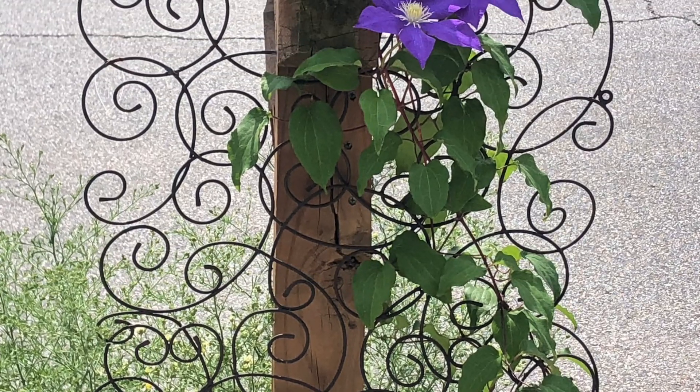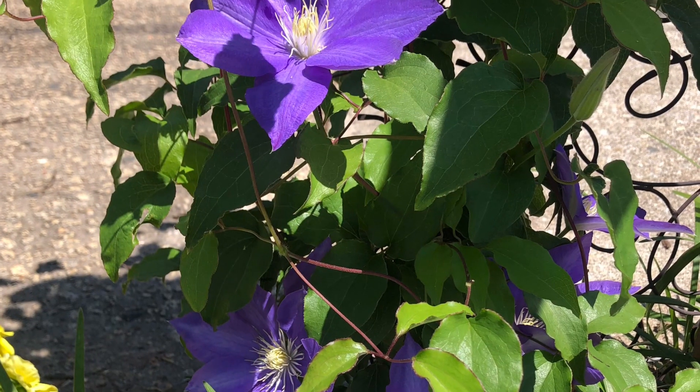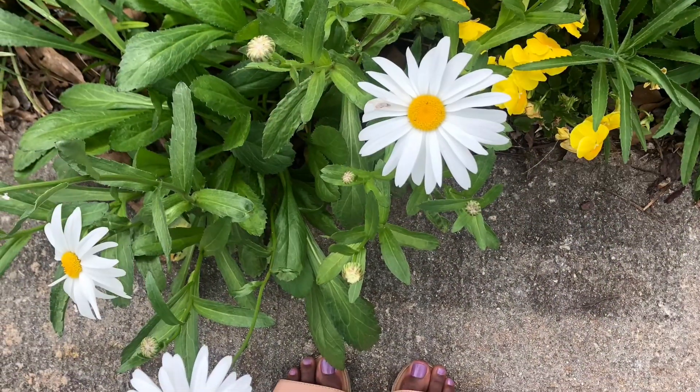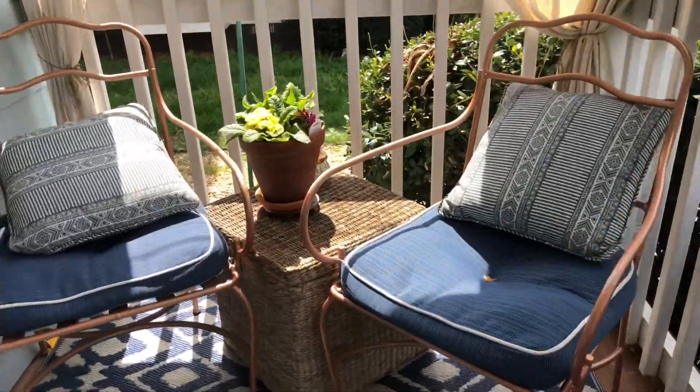Hey friends, welcome to my garden. It is late spring, early summer and I'm really enjoying just so many blooms. I'm spending a lot more time outside enjoying the sights.